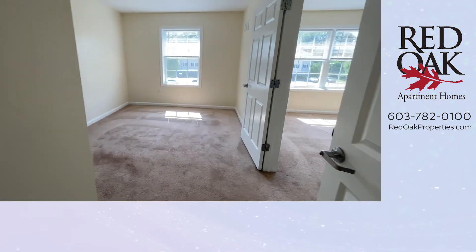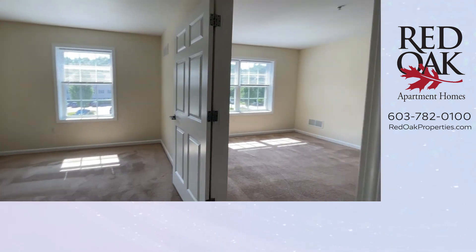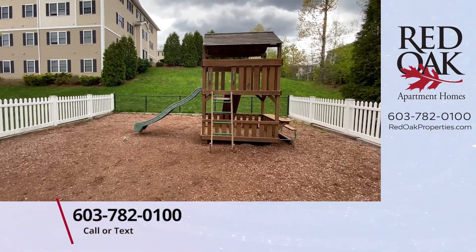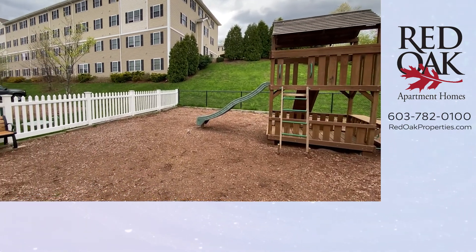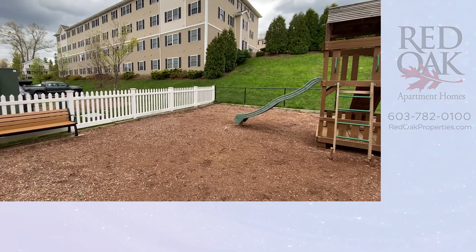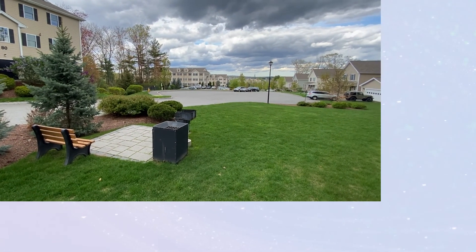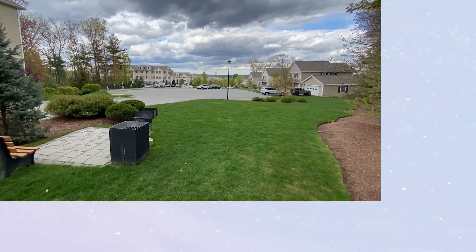If you're interested in this wonderful apartment home, call or text us at 603-782-0100. You can look online at redoakproperties.com to view all of our availability. Click the logo to subscribe to our YouTube channel, or click the playlist to view more apartments.